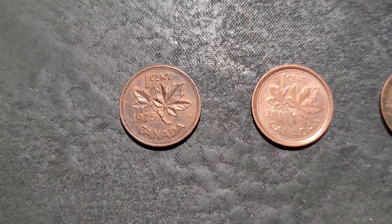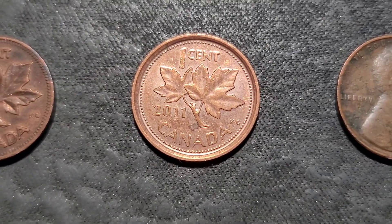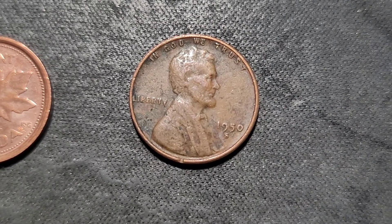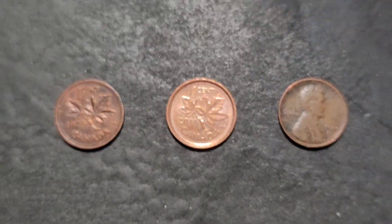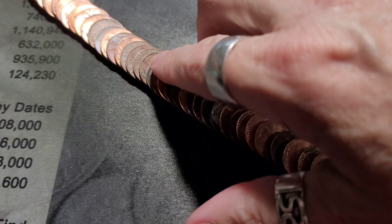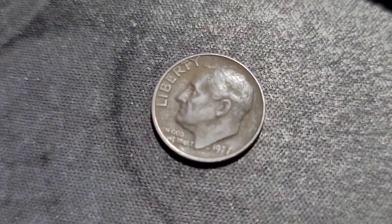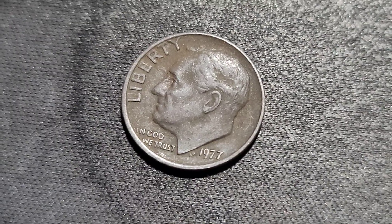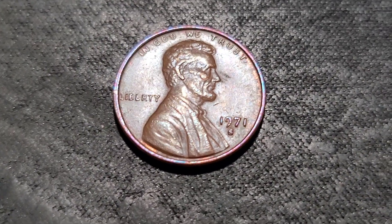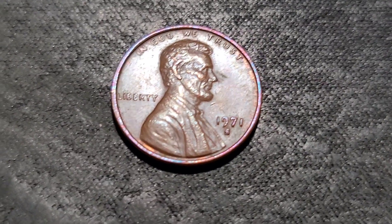Those next five rolls: we have a 1975 Canadian, a 2011 which I can't believe we found, and a 1950 S Wheatie. Just flattened out the first of those five and we have a dime — we're nine cents richer. 1977. Those last five rolls there: we have a 1971 S with some rainbow toning around the rim, which is pretty cool.